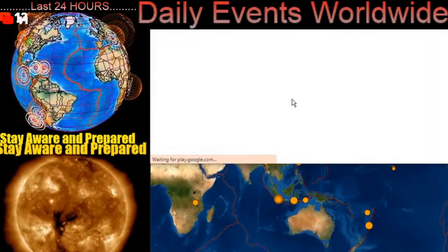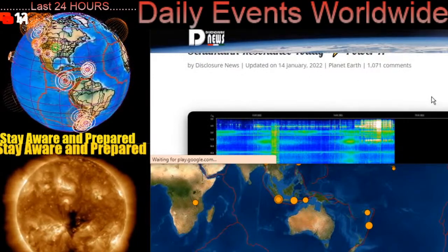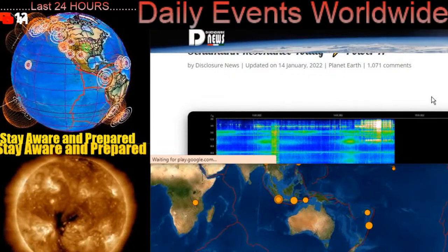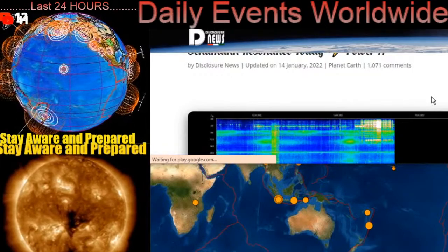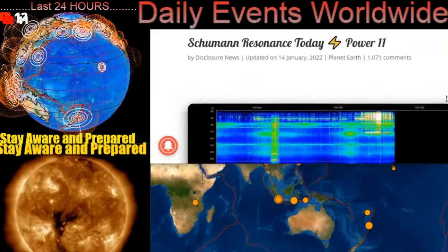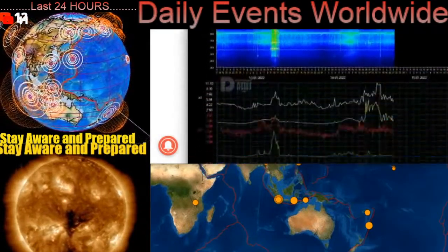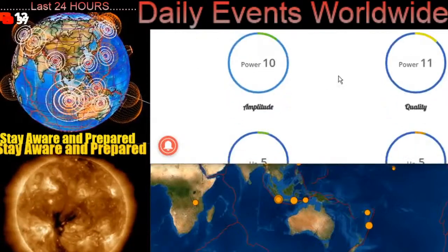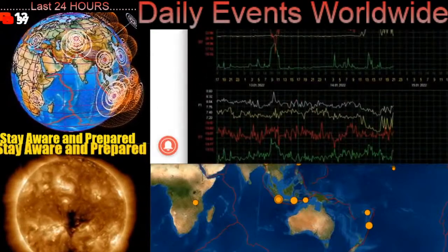I want to thank everybody for tuning in to Daily Events Worldwide, keeping humanity aware and prepared for natural disasters, weather, earthquakes, volcanoes, and our almighty and powerful sun. Welcome to everybody in the live chat — thanks for tuning in to the streams. I really appreciate the love and support to the channel and all of the new faces. Welcome to the family. Looking at a Schumann resonance today of a power of 11 — a nice low power. Looks like it's just starting to jump up in the last few frames there. An amplitude of 11, quality of 12. So that is a good hum for our planet and the species of humanity.